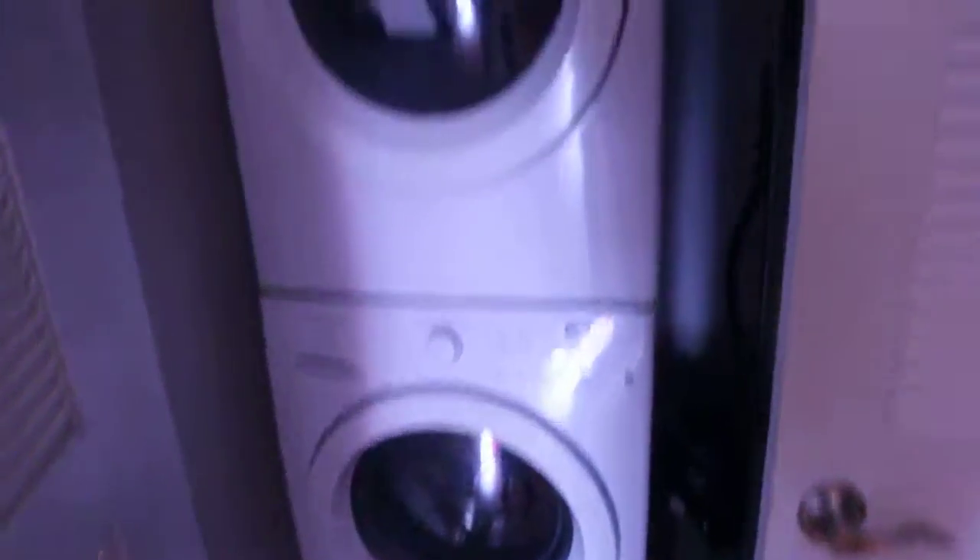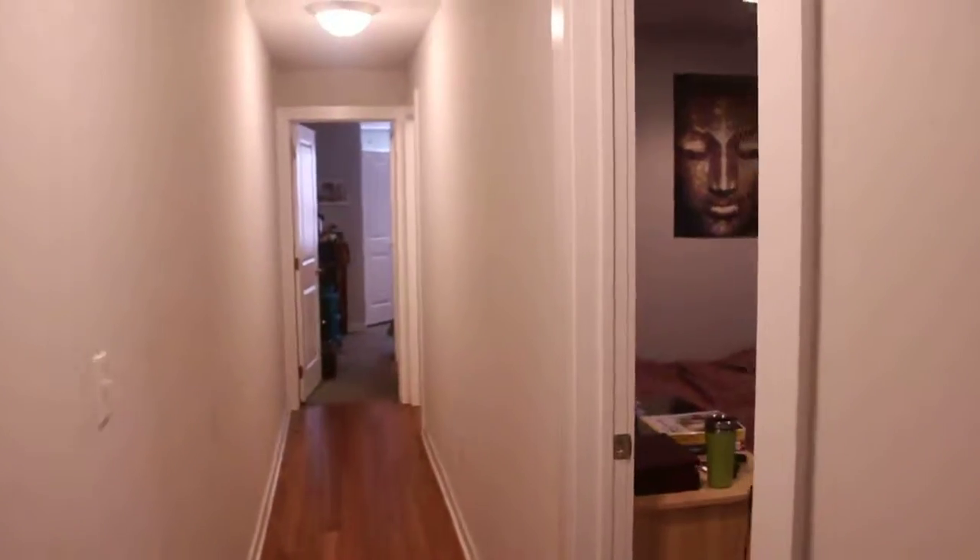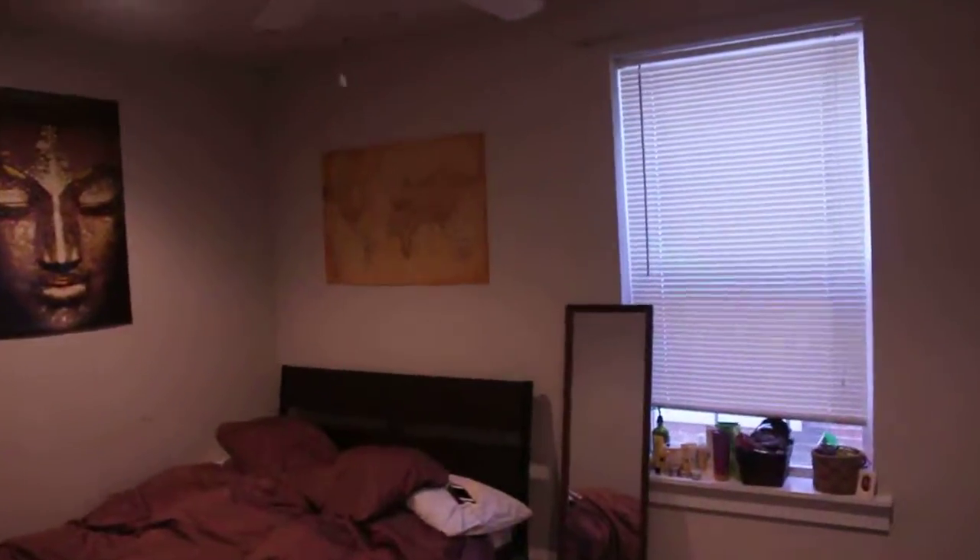Behind door number one you've got your washer and dryer unit. Head down the hallway, you've got your first bedroom here on the right.